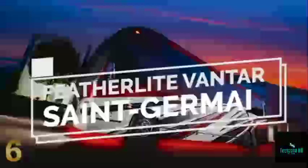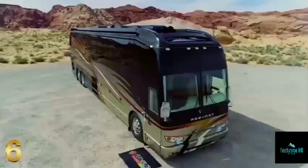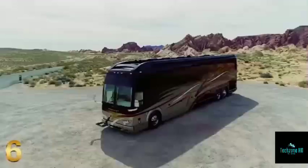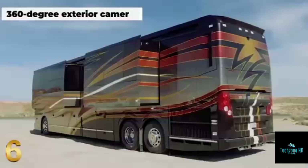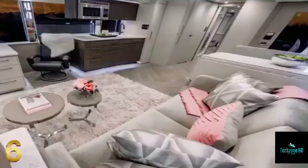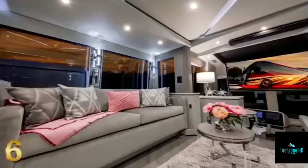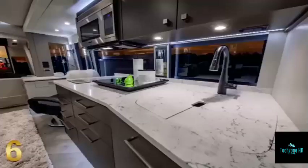The Featherlight Vantair San German is ranked sixth on the list. The San German from Featherlight Coaches is one of the most luxurious RVs on the market today, with four slide-out sections, touch-sensitive controls, and 360-degree exterior cameras. The opulent living room is refined and modern, with a plush velvet sofa, a massive Samsung TV, and a Sono sound system that creates a cinema-like experience.